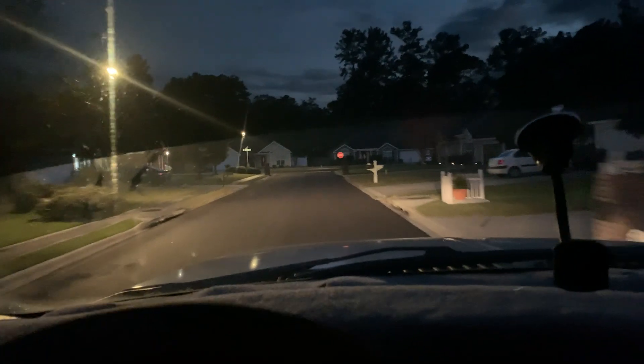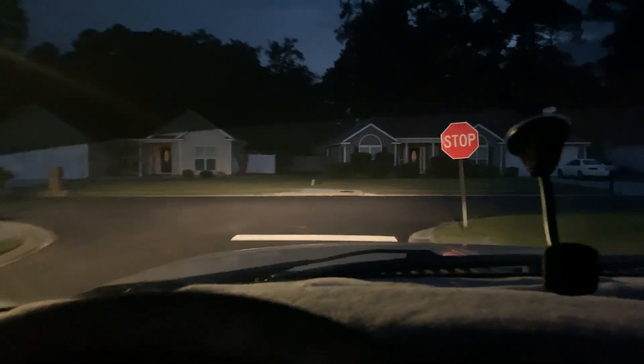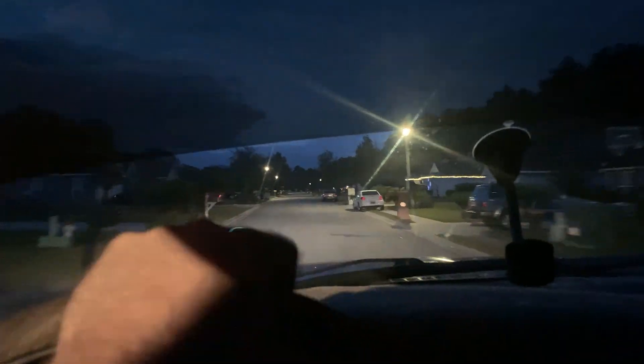Yeah, they ain't very bright at all. Since we've got some houses in front of us, let's do the high beam. Ain't much there. So as you can see, these things absolutely suck at night. They were even worse when I had my old headlights. If my old headlights were still in this thing, you'd absolutely not be able to see.